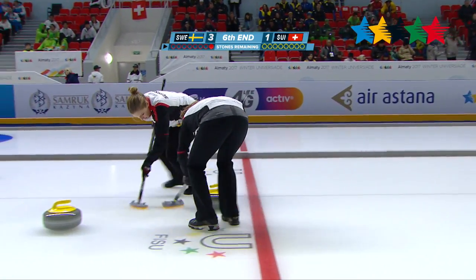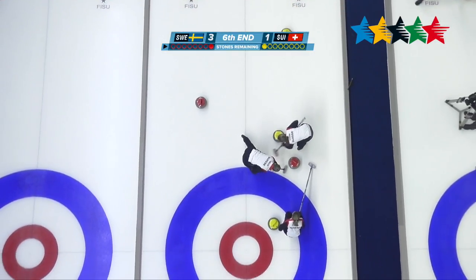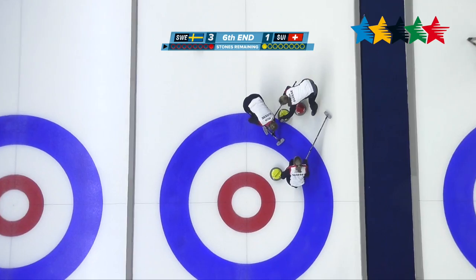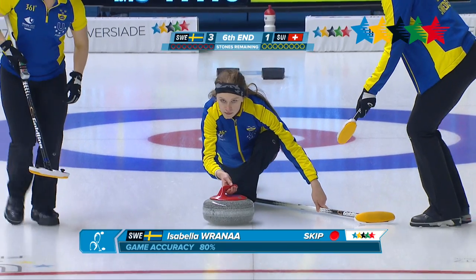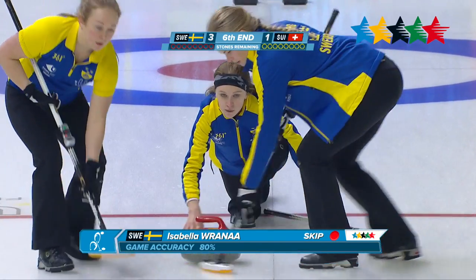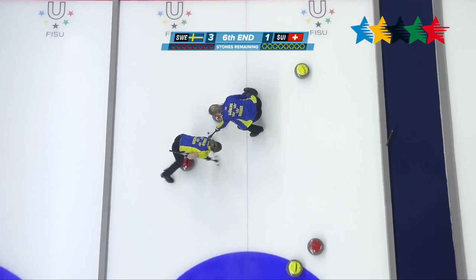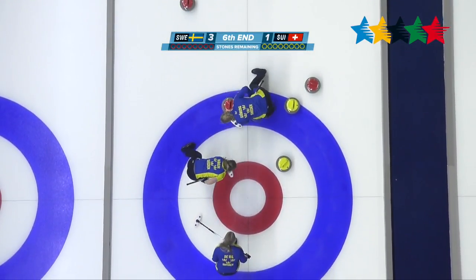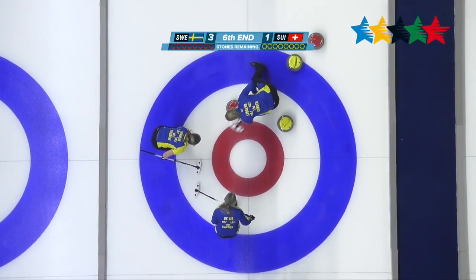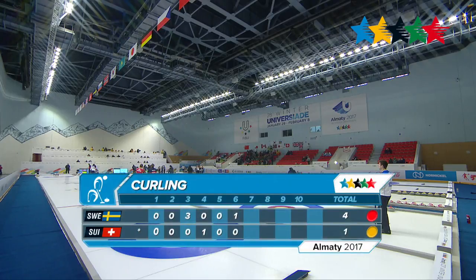The fifth end was another draw, so we're moving on to the sixth. You're watching Switzerland here with their last throw in the sixth end, getting it right into that 12-foot ring. Sweden now has a game accuracy of 80% as Rana throws that last rock of the end, with some serious sweeping action. They will take the point in this sixth end. It is now 4-1 for Sweden.